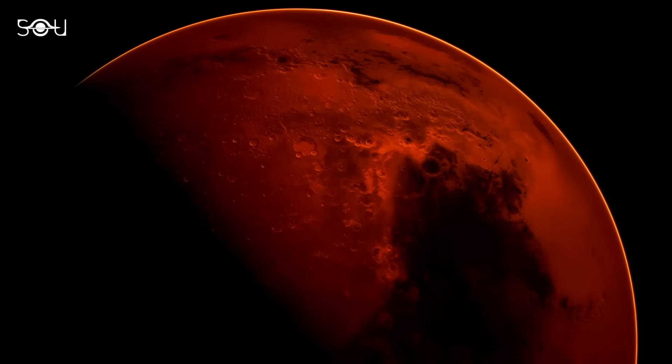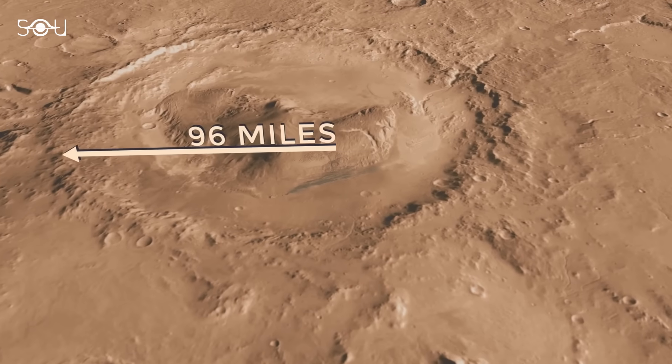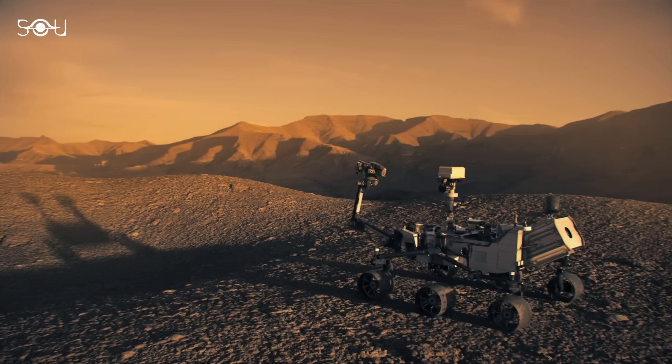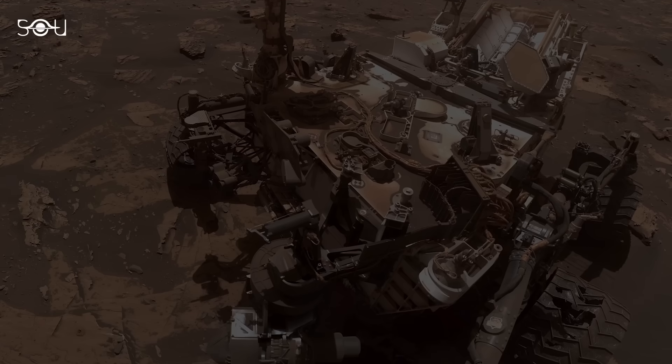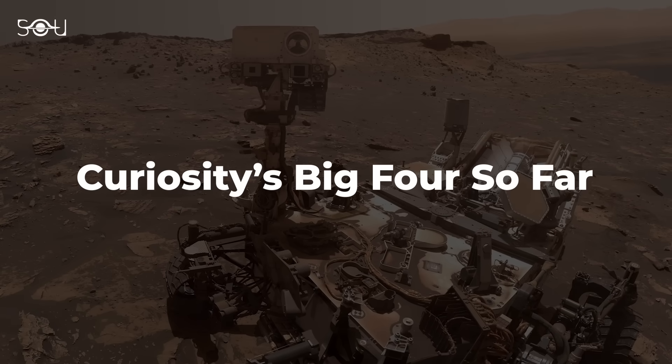Curiosity is a car-sized rover exploring Gale Crater and Mount Sharp on Mars. Although Curiosity was initially planned for a two-year mission, it has been studying Martian climate, geology, and potential habitability for over 12 years.